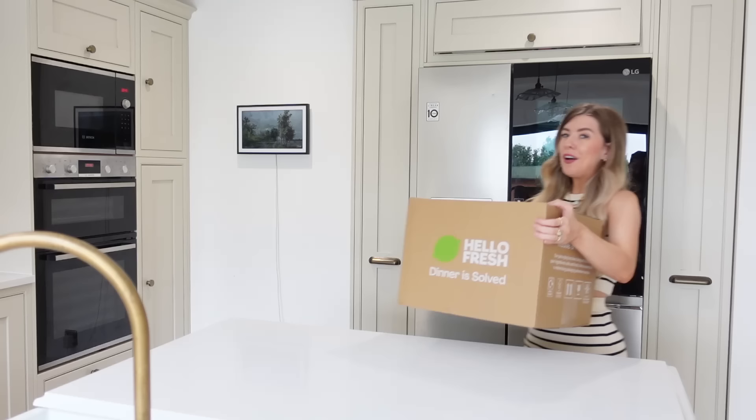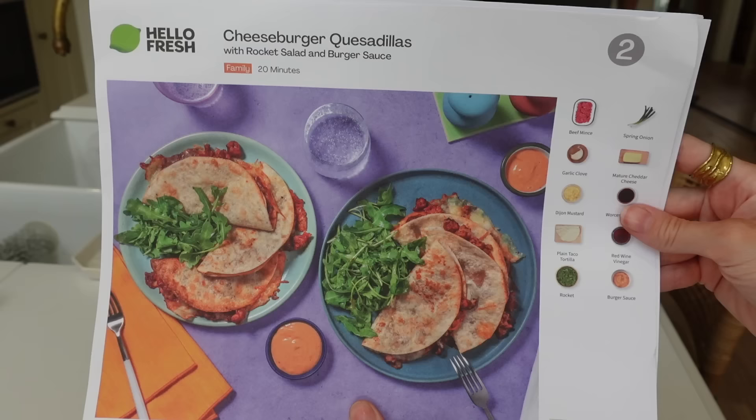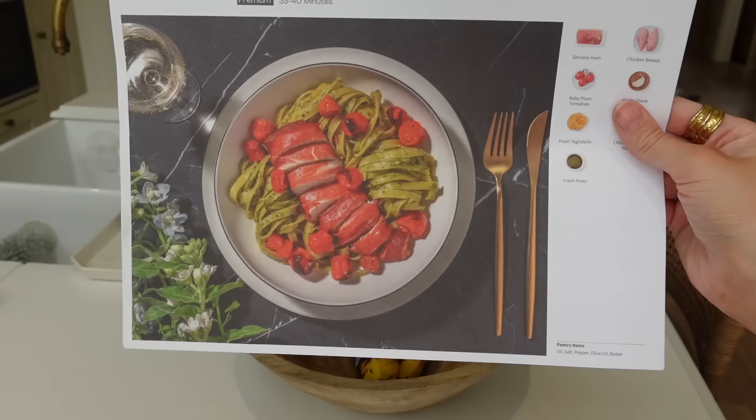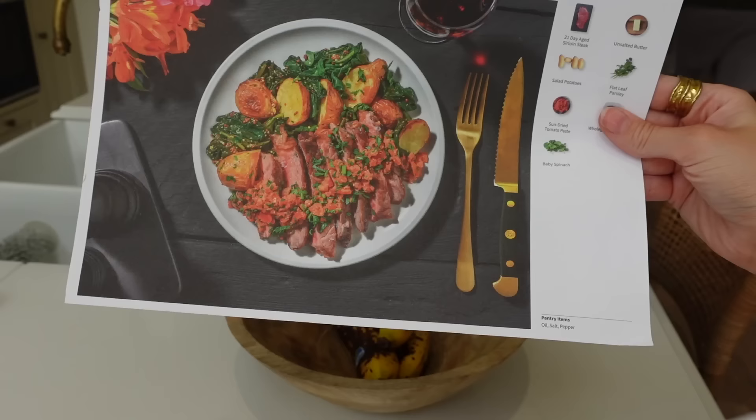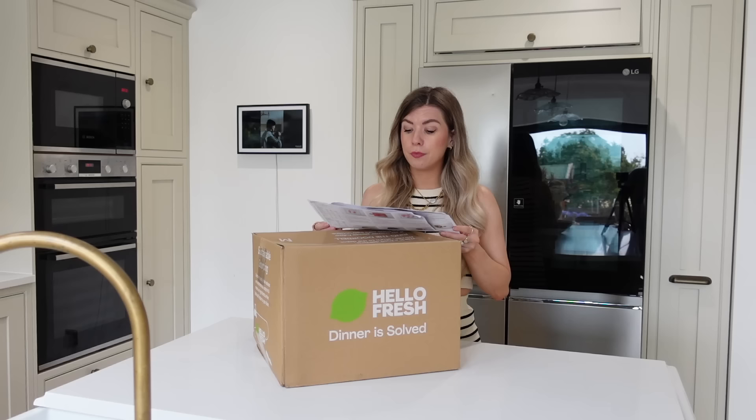It's time for dinner — our HelloFresh box has arrived. Are we going to have the cheeseburger quesadillas, the serrano ham-wrapped chicken breast on tagliatelle, or the sirloin steak and sun-dried tomato butter sauce? They all sound fantastic, but I think we should do the quesadillas. We haven't had quesadillas for ages and they look lovely. The kids love them, so that's a good shout. Quesadillas it is.